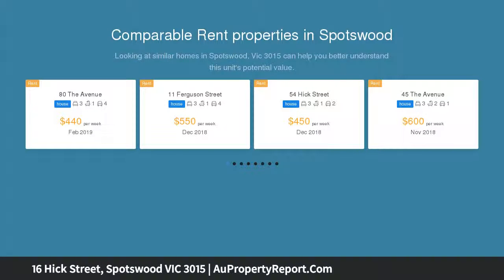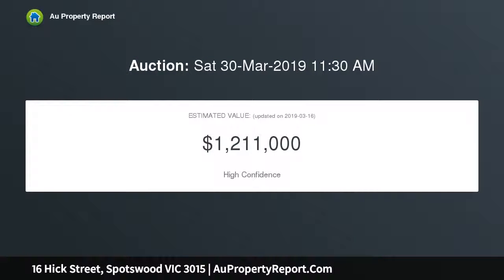Classic lines define a welcoming home where three bedrooms and two bathrooms ensure comfort and character are perfectly matched, while living and dining areas enjoy the benefits of gas heating and split system cooling.